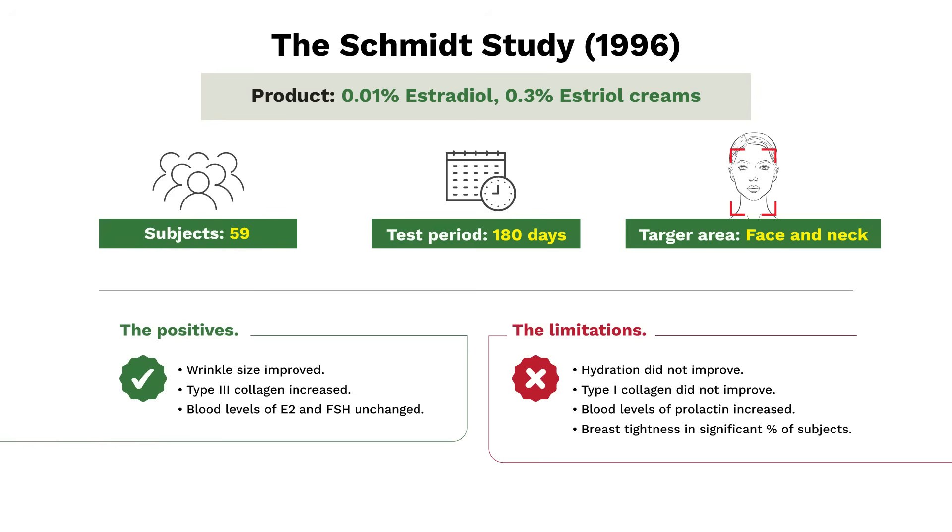The limitations: hydration, measured objectively, did not improve. Type 1 collagen, which makes up 80% of the collagen in the skin, did not increase. And prolactin levels increased — so one hormone did change. And there was still breast tightness in a significant percentage of subjects.